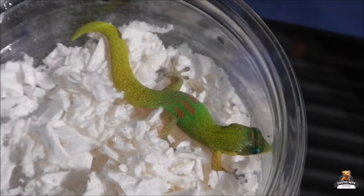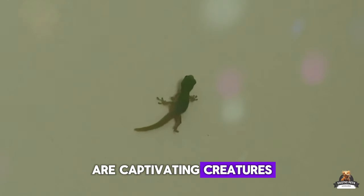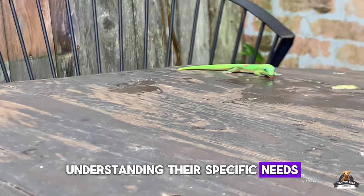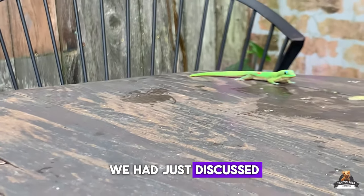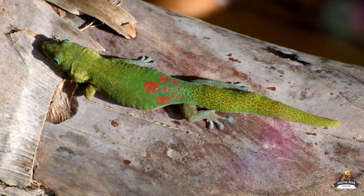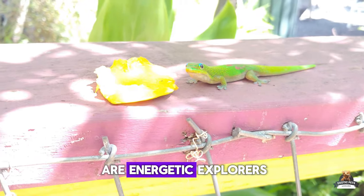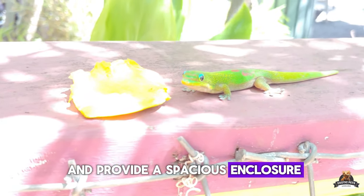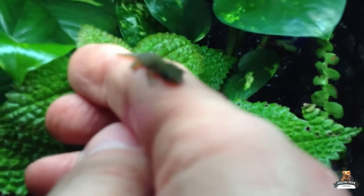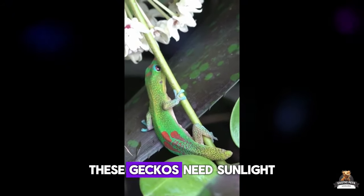Here are five common mistakes to avoid to ensure your tiny dinosaur thrives. One: cramped quarters — gold dust day geckos are energetic explorers, so provide a spacious enclosure at least 18x18x24 inches with climbing branches and hiding spots. Two: skipping the sun lamp — unlike vampires, these geckos need sunlight or a good substitute to maintain their vibrant colors, so invest in high quality UVB lighting and a basking lamp.